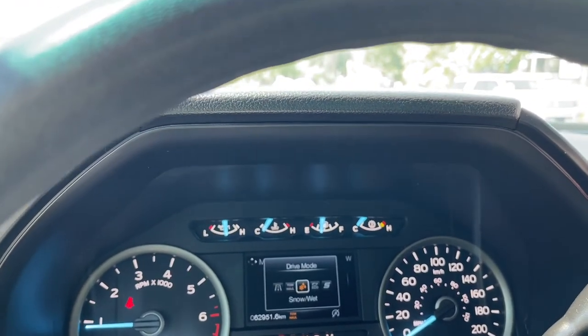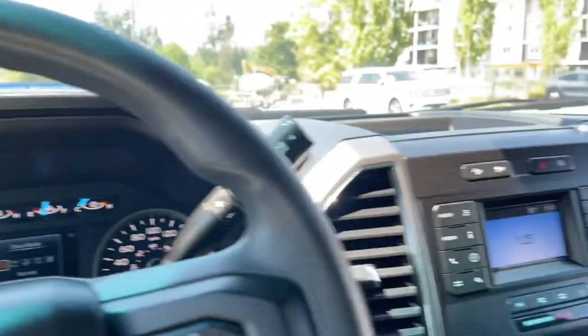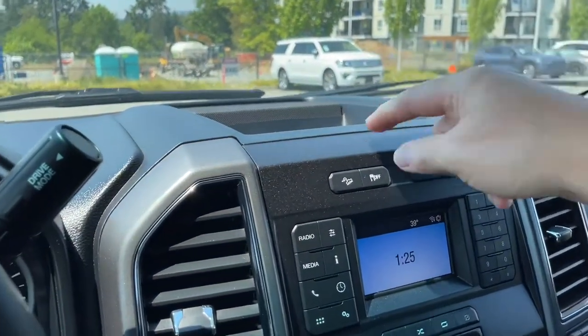...tow haul, snow/wet, eco, sport and back around again. And then in the center you've got a little cubby.